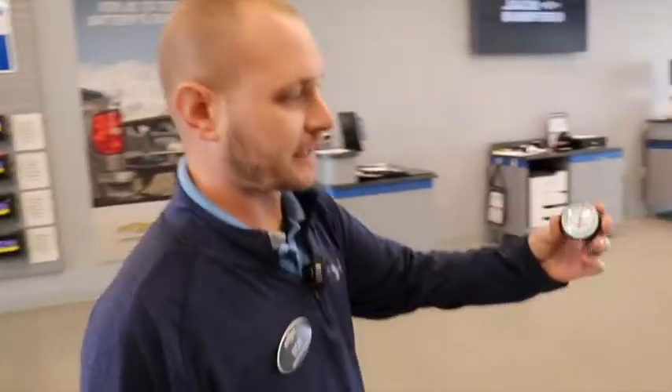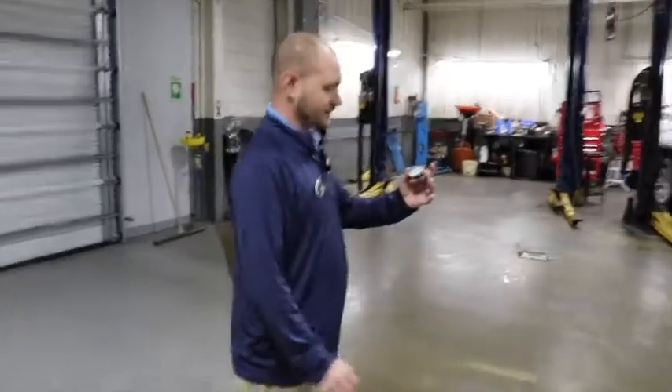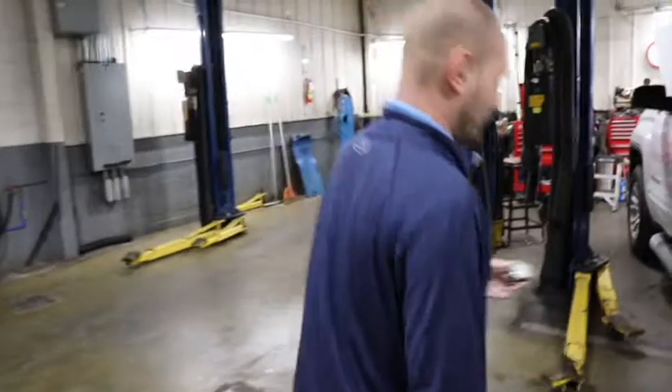I do have a new tool — there's my new tire tread depth indicator. We're going to show you the difference. The reason I like this is, I'm getting older and my eyesight's not as good anymore, so it's got big numbers on it.